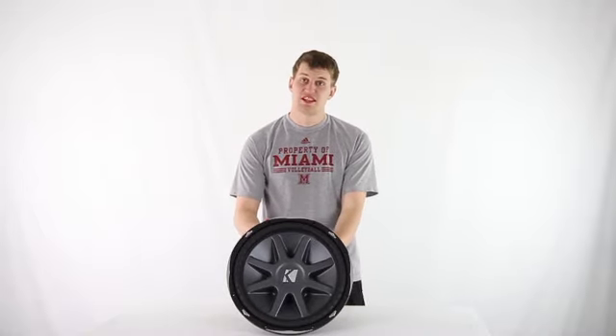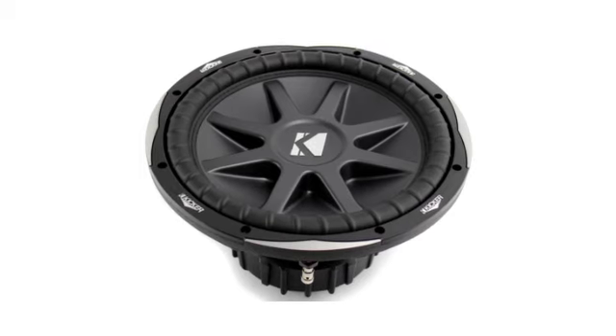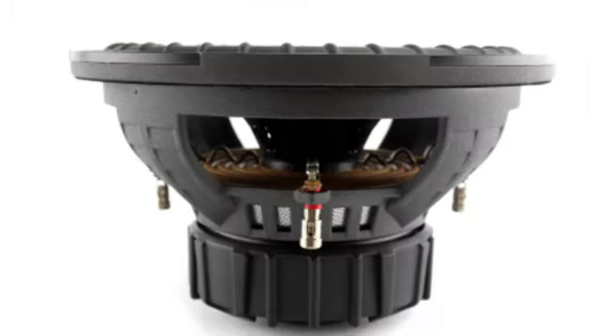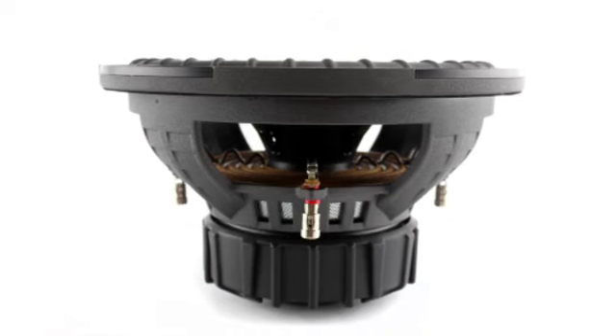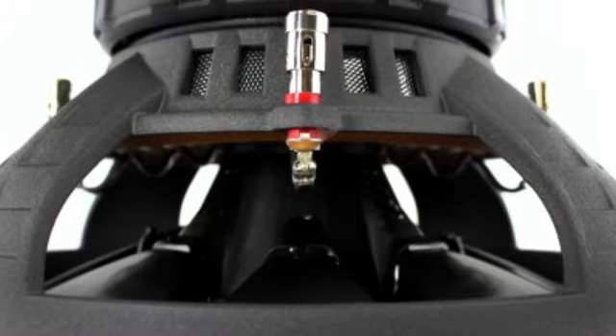Hey, what's up guys? Today I'm here to show you this Kicker 15-inch 2000-watt subwoofer. This subwoofer delivers 2000 watts of max power for adding deep bass and loud, crisp sound without any distortion. It features a dual 2-ohm voice coil in a poly-injected cone.